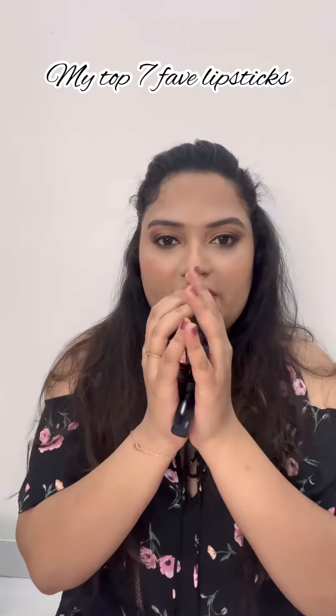Hi guys! In today's video I am sharing my top seven favorite lipsticks and my secrets, so do not forget to subscribe.